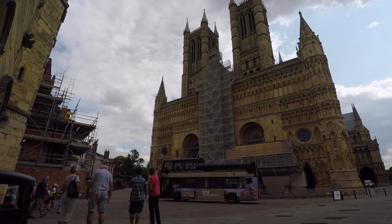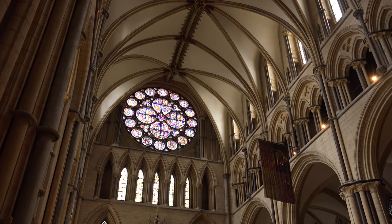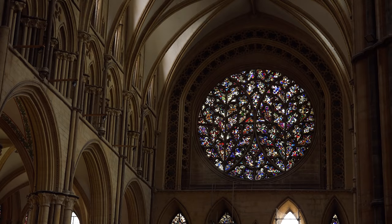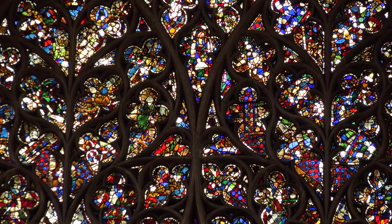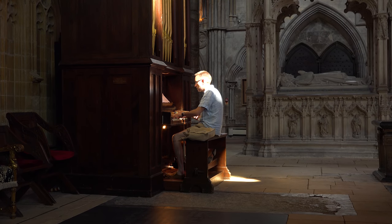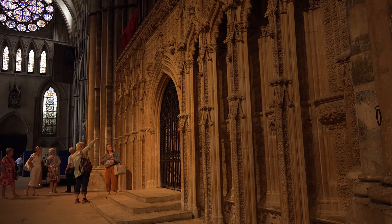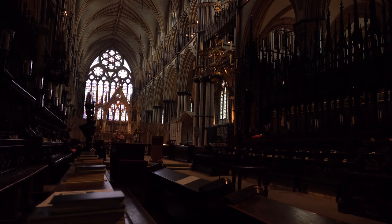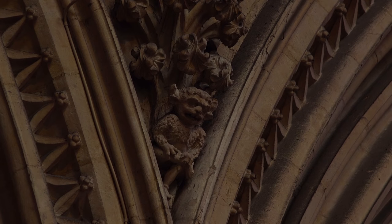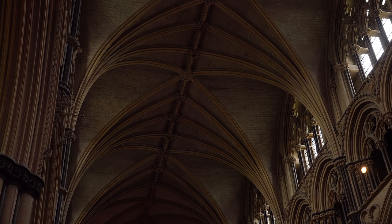The cathedral features two major rose windows. On the north side is Dean's Eye, which survived from the original structure. On the south side is the Bishop's Eye, one of the largest examples of curvilinear tracery, where patterns are continuous curves. Cited at the top of a stone pillar in the angel choir is the Lincoln Imp. It took quite a while to find it, but legend has it that he caused so much havoc that one of the angels turned him to stone. If you come to Lincoln, the cathedral and castle are well worth visiting.